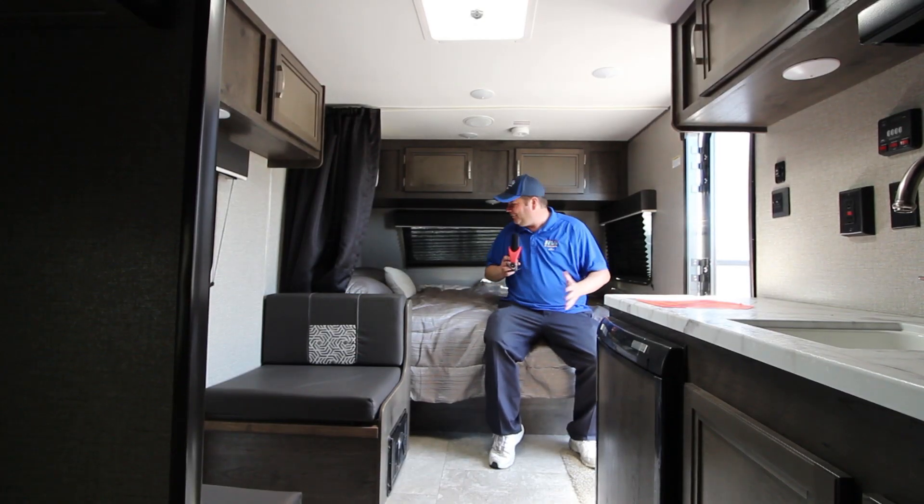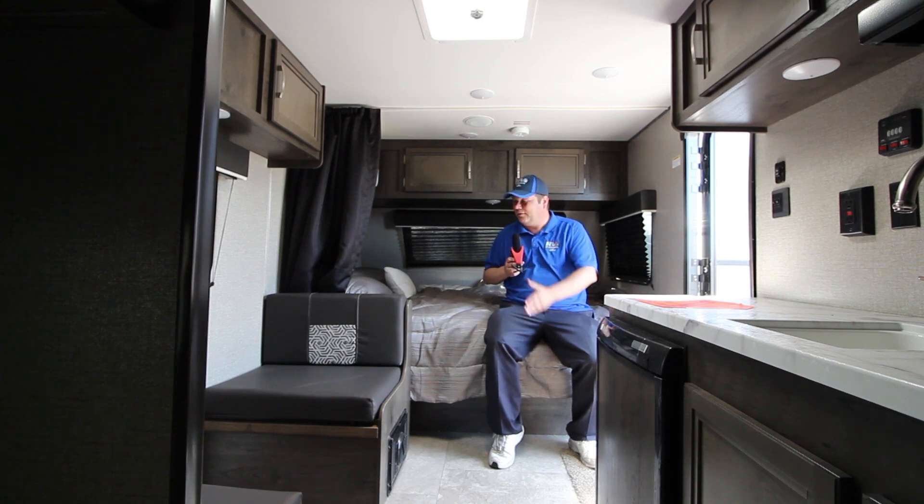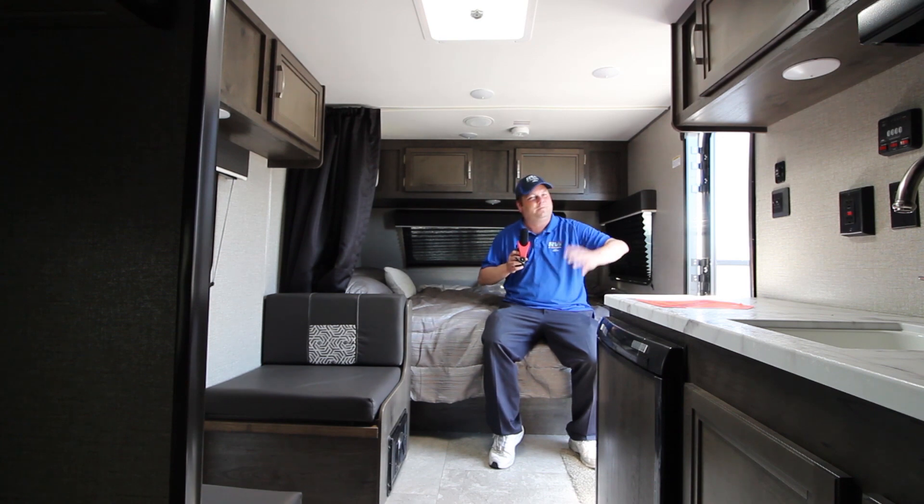Inside is a lot more space than you think. We've got a large bed up here at the front for sleeping two adults, a nice dining area where you can actually remove the table and turn it into just a sitting and relaxing area, a large kitchen, and two bunks that are capable of sleeping full-sized adults.